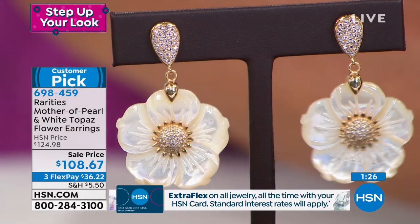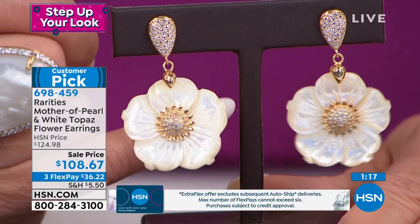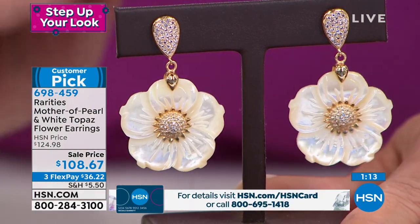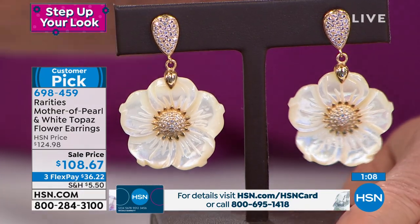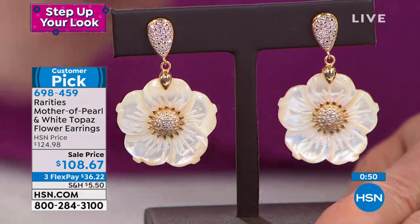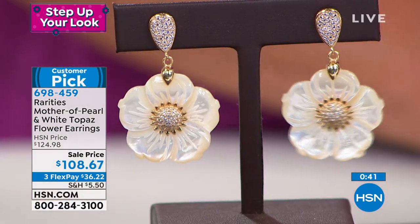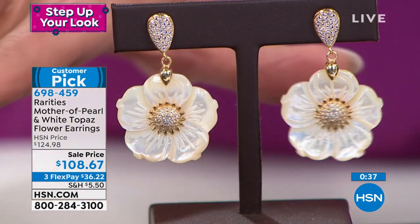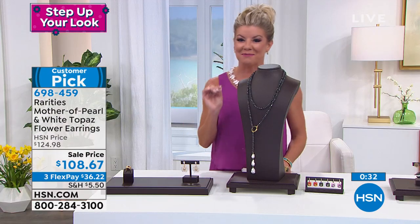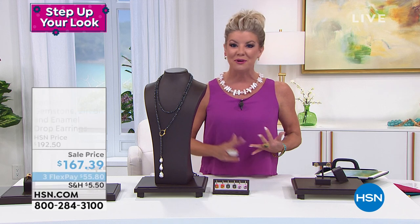This earring says timeless and iconic. Rarities is like going to Rodeo Drive or the premium jewelry stores in Vegas — that exact same experience. We are beyond competitive at our original HSN price of $124, but then when we have an additional sale on top of that and it's already a customer favorite — I always encourage people to go to HSN.com and read the reviews. These are among my all-time favorite earrings; we are just about sold out. Item 698459.